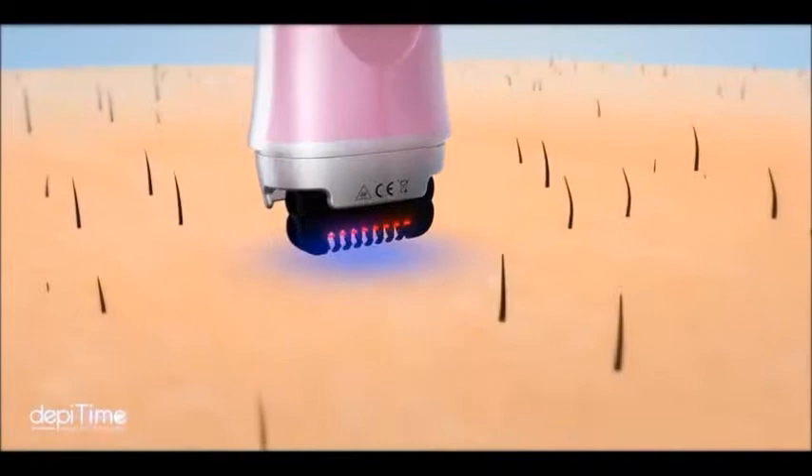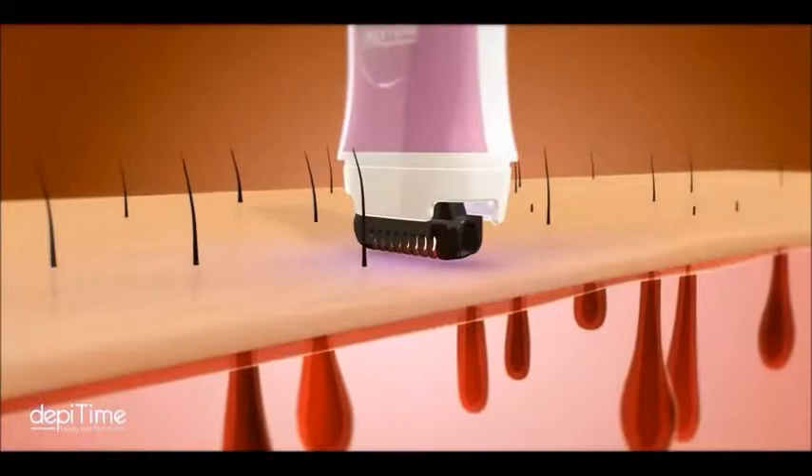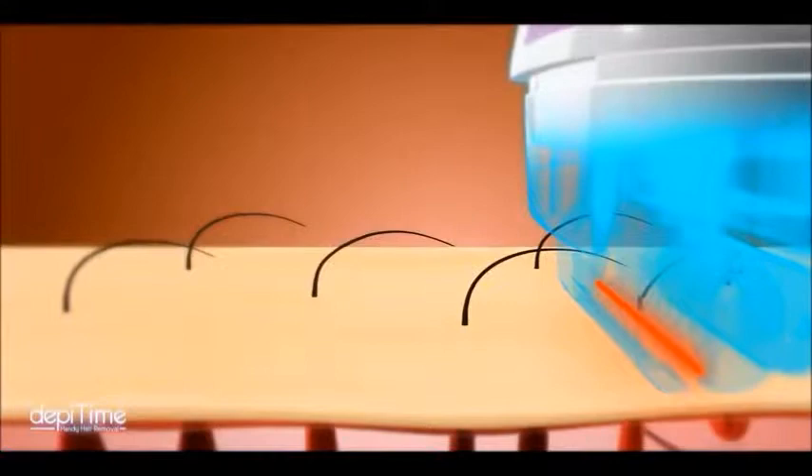Patented heating style depilation carbonizes hair by conducting a gentle heating treatment on skin. With its special design, when you use it, the distance between the heating style depilation and your skin is only 0.1 cm.